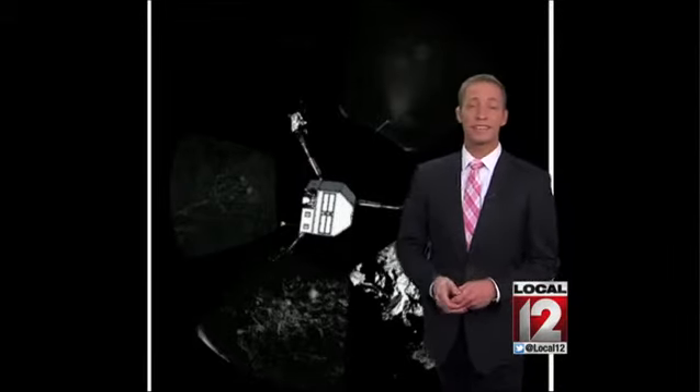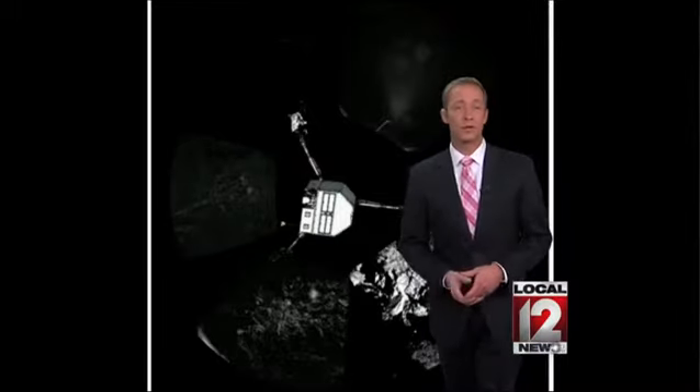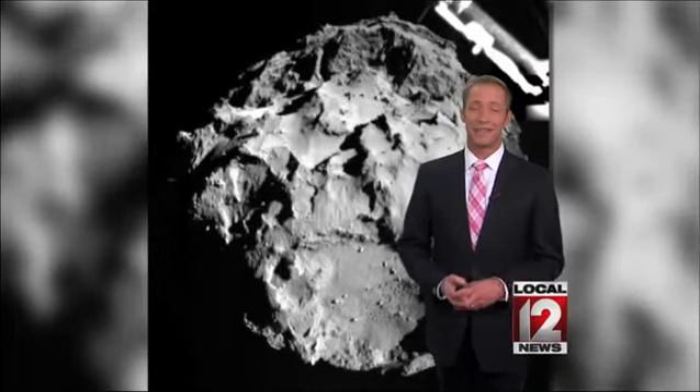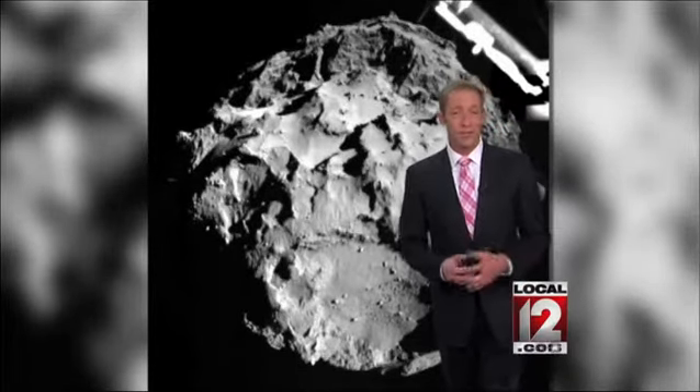The good thing is scientists are still saying this is a huge success. The lander can run nine different experiments and some of those are already feeding back data. So even if it doesn't complete all those lofty goals, they're still saying this has been a very good mission. The data could help answer questions about the formation of the solar system.